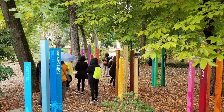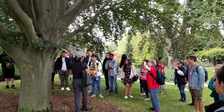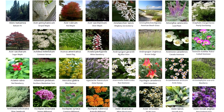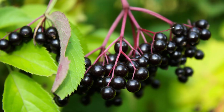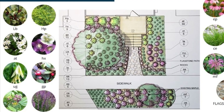As we continue with our Plant ID, ecology and sustainability are things to keep in mind when designing. I try to include as many native plants as possible to promote biodiversity, conserve water and support local ecosystems.